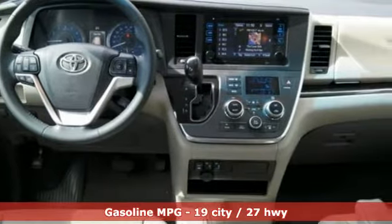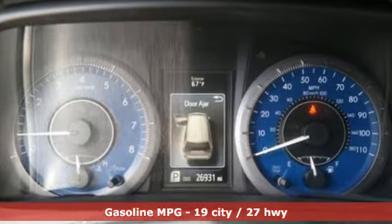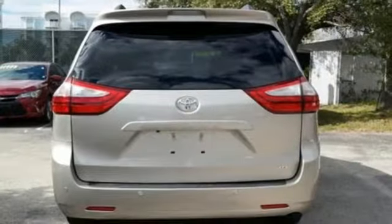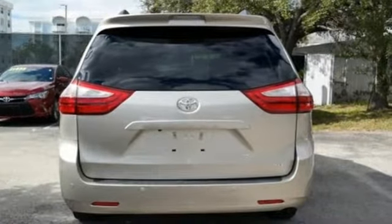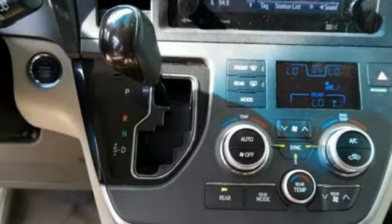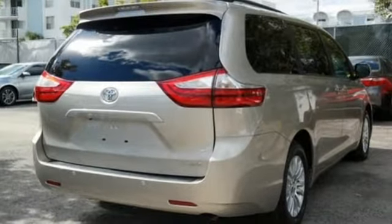Power heated mirrors, front heated leather bucket seats, external memory control, auto dimming rear view mirror, voice activation, doors and push button start proximity key, dual zone climate control, V6 engine, power sliding and tilting sunroof, and automatic transmission.